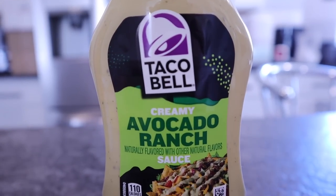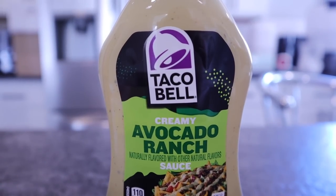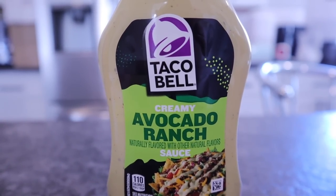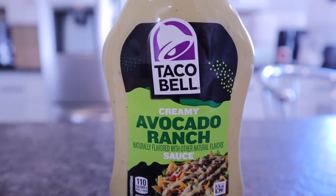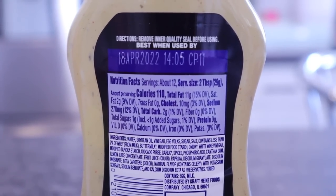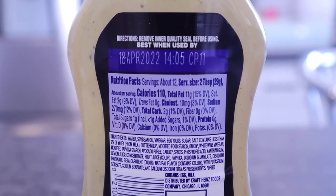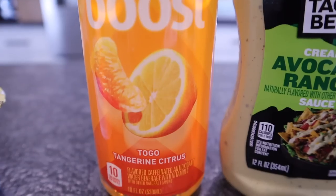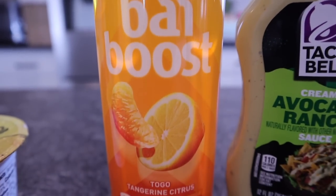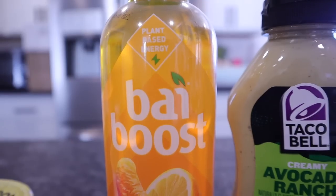Kerrigan spotted the Taco Bell Creamy Avocado Ranch sauce on an end cap so she picked that up. Definitely a dirty keto item, but if you can fit it into your macros you might want to look into it. It has two total carbs per two-tablespoon serving. A new drink I had never seen before is by Bai — tangerine citrus flavor. Bai drinks are sweetened with erythritol, 10 calories a serving, and it says plant-based energy.